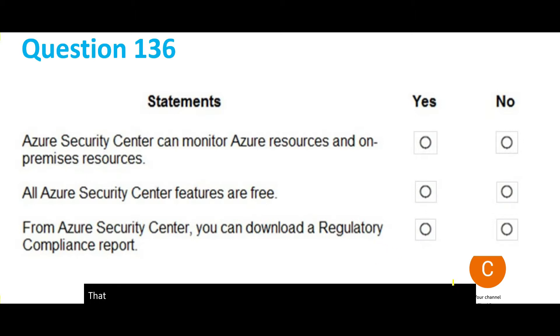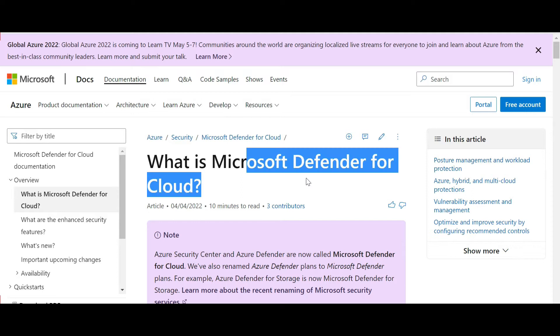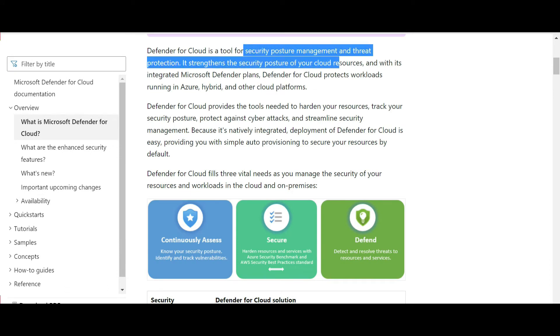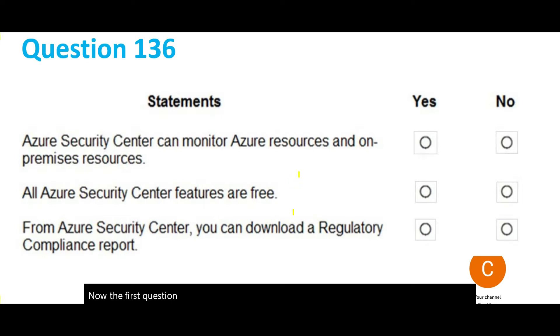Let us first understand what is Security Center. Security Center is now called Microsoft Defender for Cloud from 4th of April. It is a tool for security posture management and threat protection. The first question says: can we monitor Azure resources as well as on-premises resources? Yes, you can.